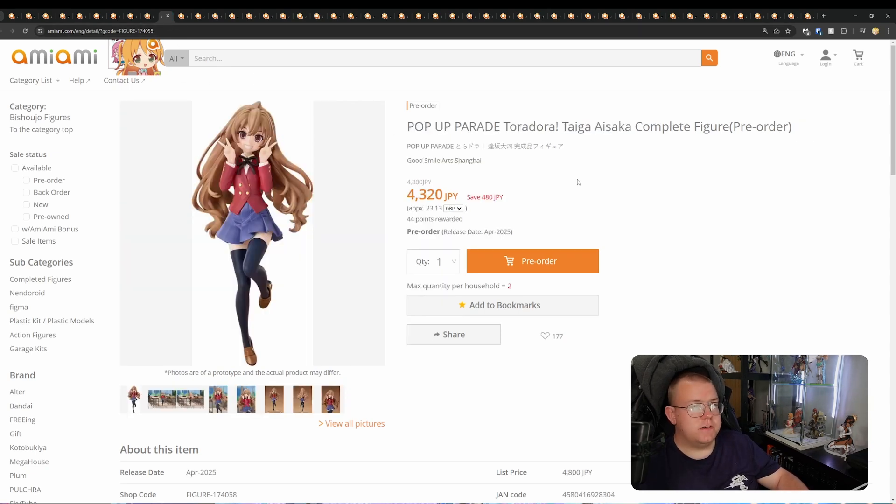Pop-Up Parade Toradora! Taiga Aisaka, Good Smile Arts Shanghai, 4,320 yen, April 2025. Not much to cover here — it's just Toradora.